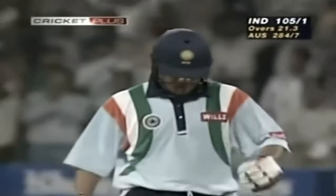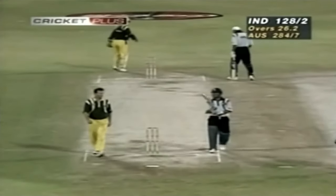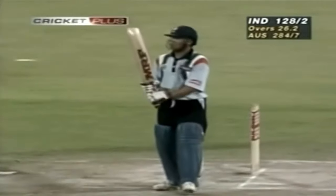Tendulkar has made 50 — well played. That's that little bit of impatience now beginning to creep in, a little bit of tension. Haven't really been able to get anything away.